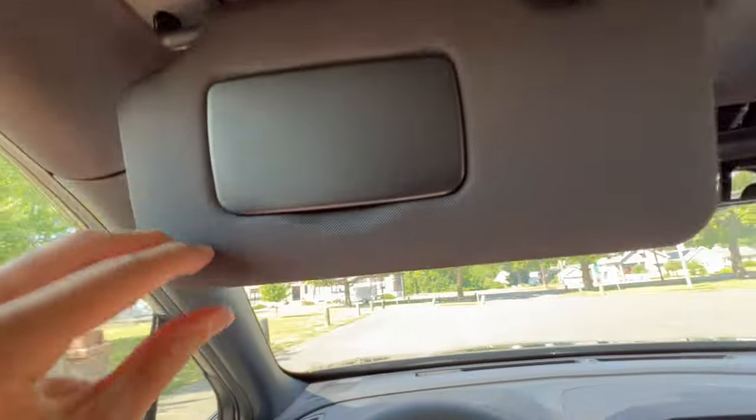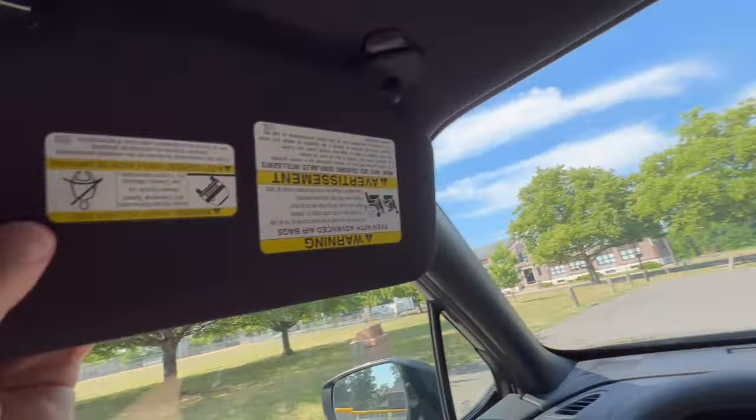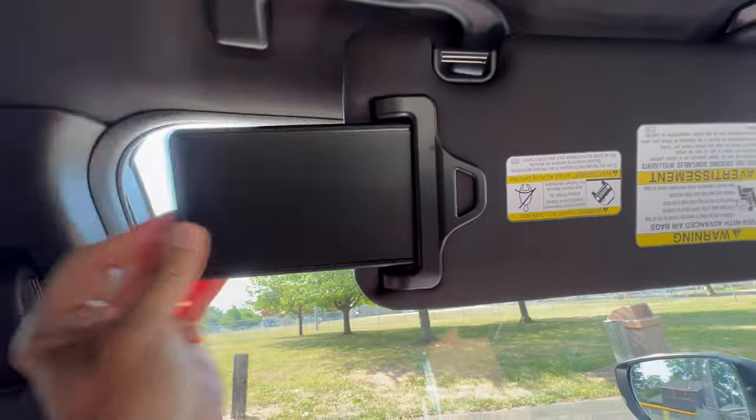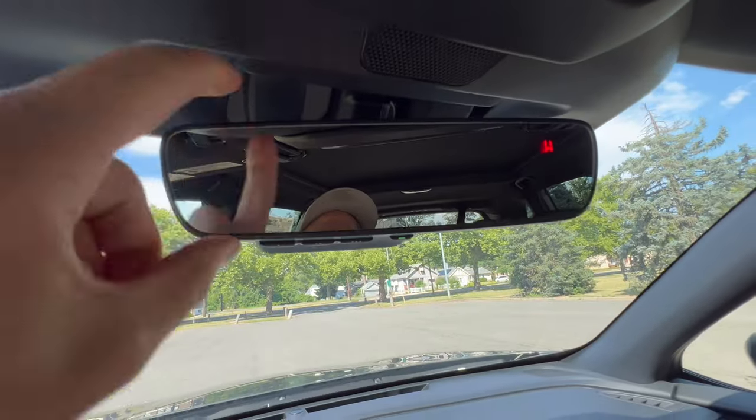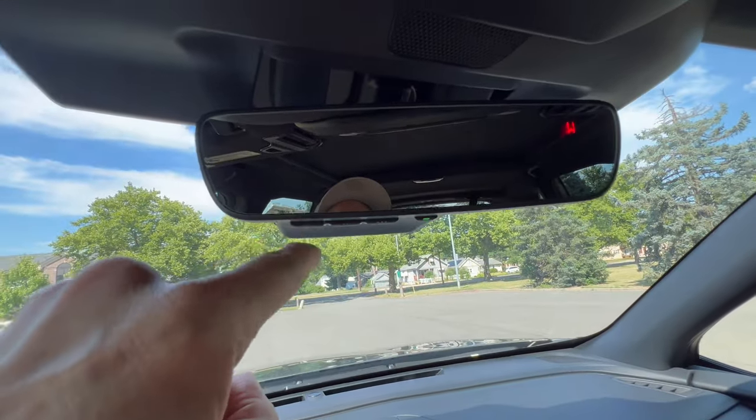Sun visor with vanity and an LED light — it doesn't slide but there is an extension. And we have a framed rearview mirror with compass, HomeLink, and auto dim.